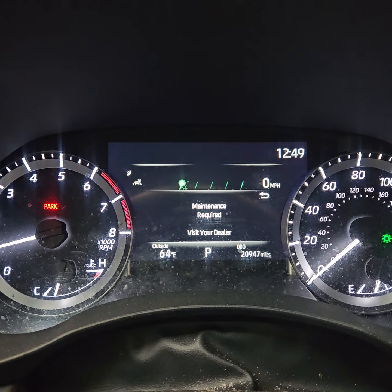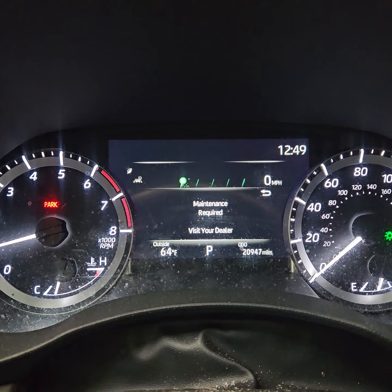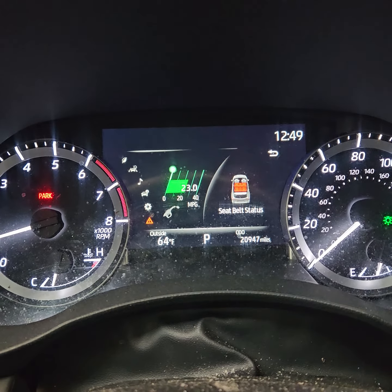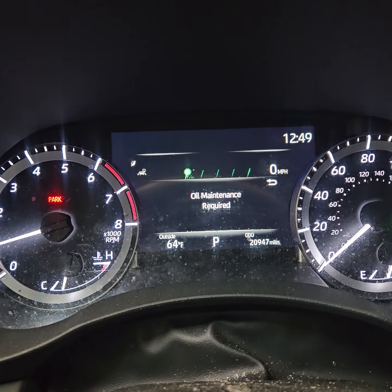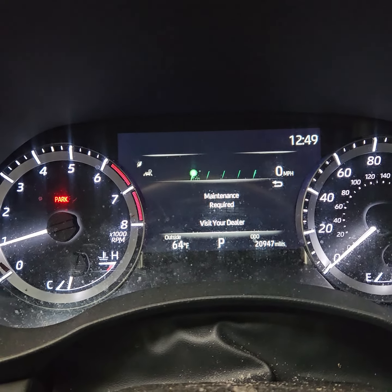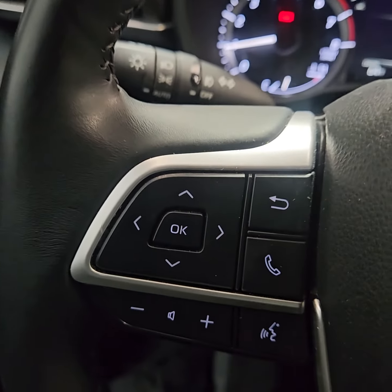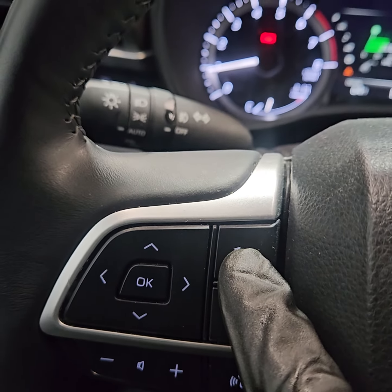This is how you do a maintenance required reset on a 2023 Toyota. It also says oil maintenance required. With the vehicle running, look to the left of the steering wheel and you'll see some navigation keys.